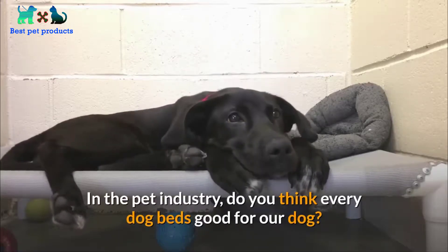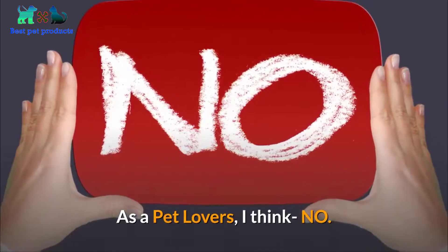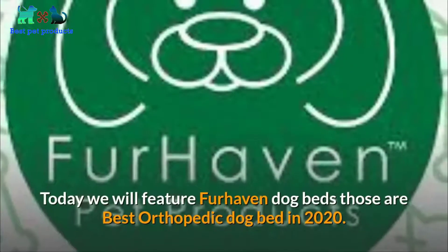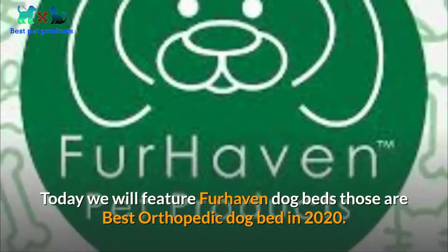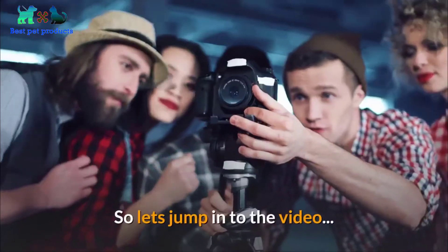In the pet industry, do you think every dog bed is good for our dog? As a pet lover, I think no. Fur Haven Pet Products is one of the most prestigious companies in the pet world. Today we will feature Fur Haven dog beds — the best orthopedic dog beds in 2020. So let's jump into the video.